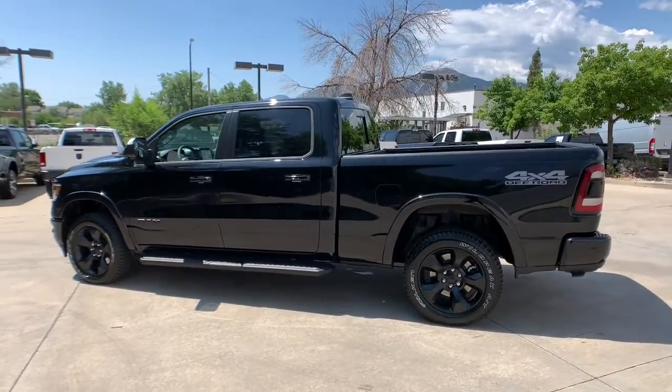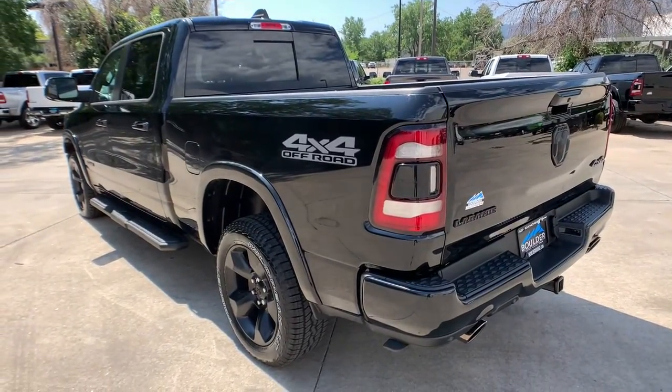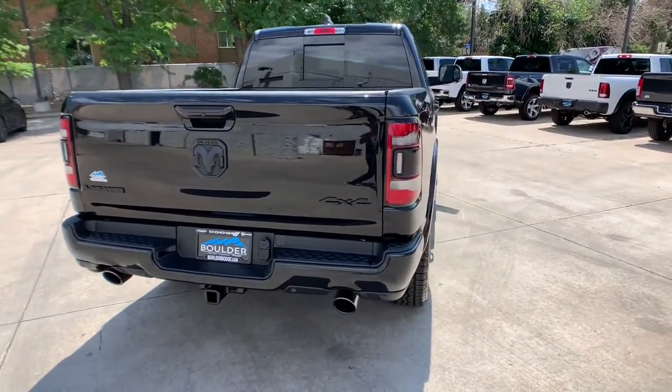Keyless entry, backup camera, woodgrain interior trim, four-wheel drive, power passenger seat, remote engine start, cooled front seat, heated mirrors, premium sound system.